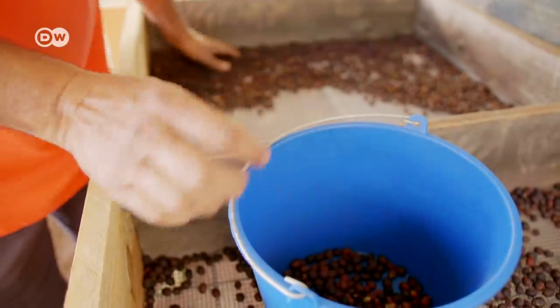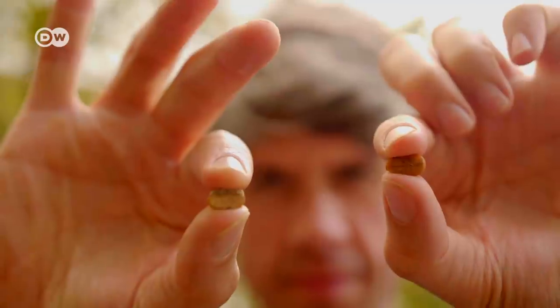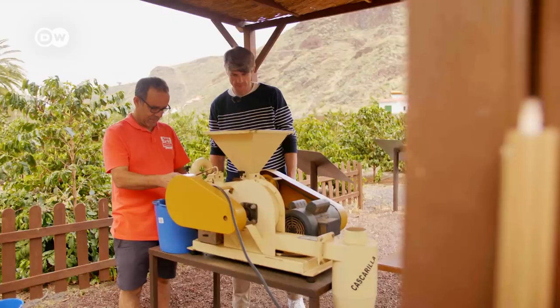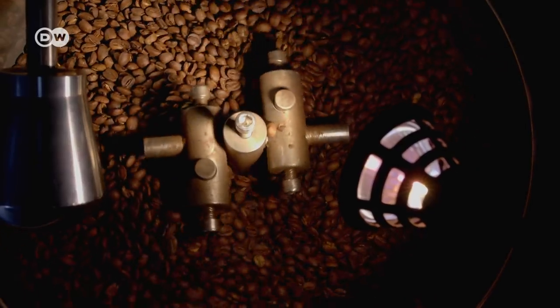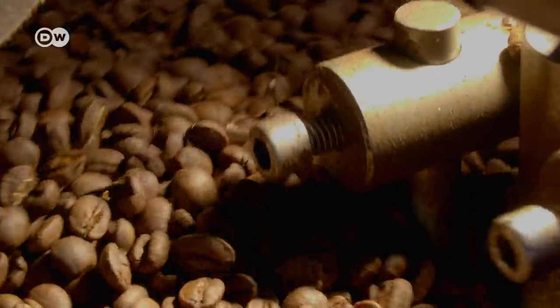Once the cherries have dried, the layers of skin are removed. This step is called hulling. I take two coffee beans out of the skin by hand. A machine can do the job much faster. Once the hulling is finished, the coffee beans are roasted — that's what turns it into the coffee we know and love.